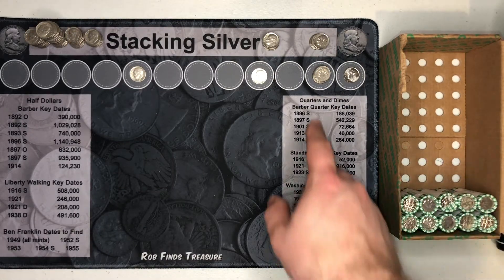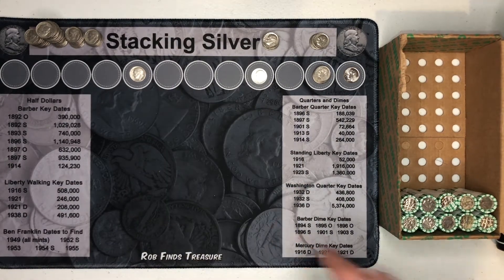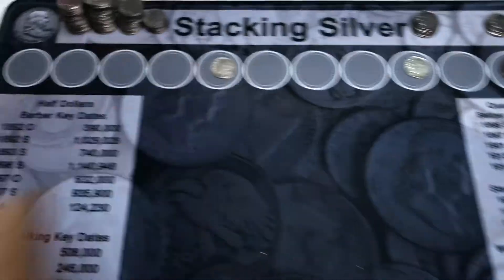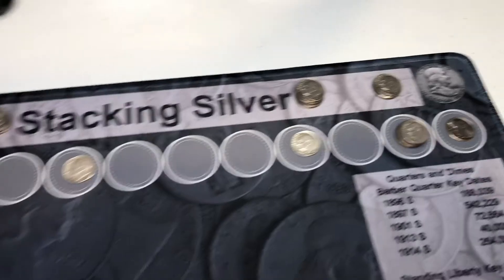40-roll update: we're up to five 2009s, but still just those two silver dimes. Can we squeeze one more out of these last 10 rolls? 50 rolls hunted, and we had no other finds. But now we get to hunt for the errors and varieties.